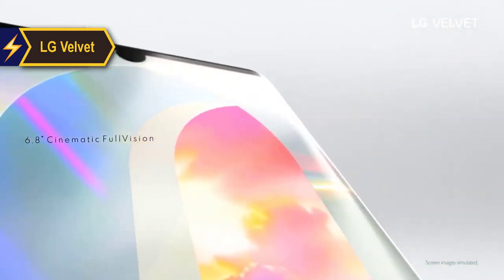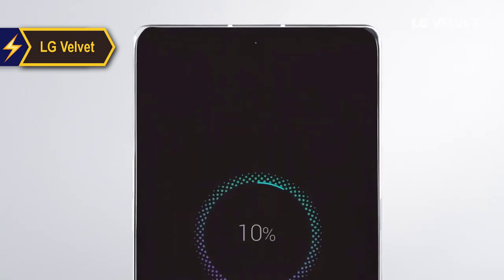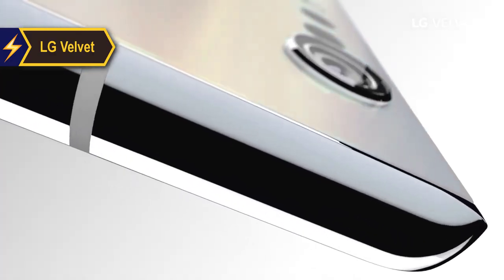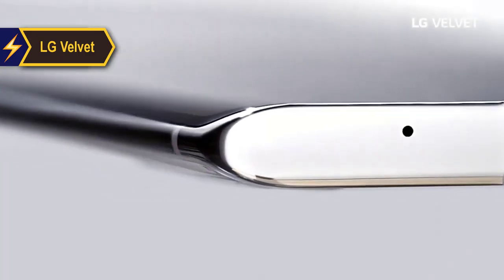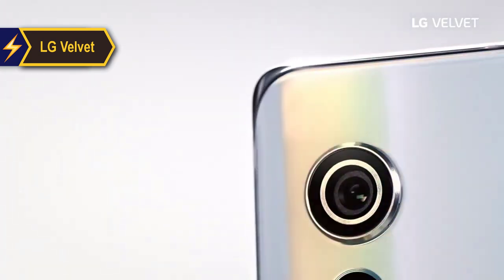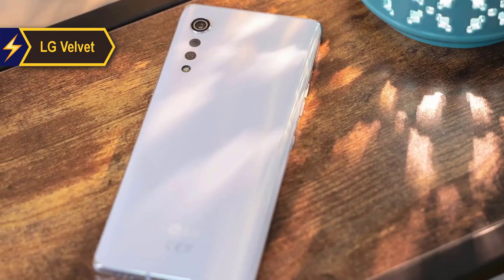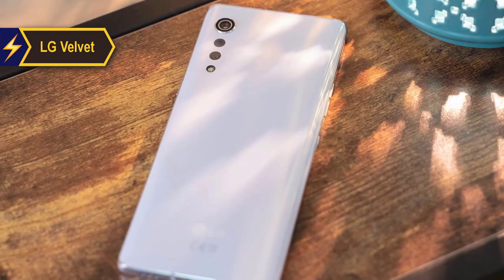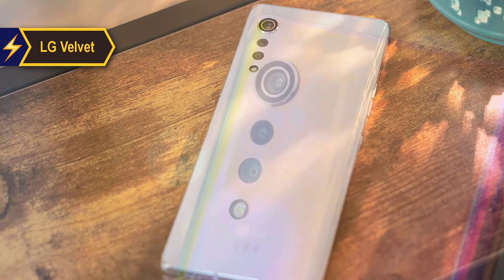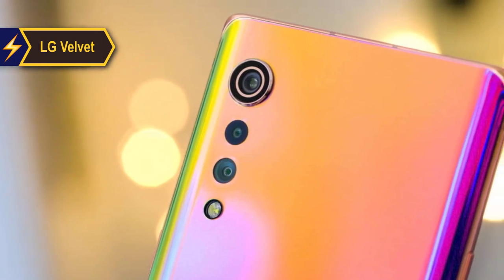With the LG Velvet, the company seeks to re-establish its footing in the smartphone arena. It's decided to phase out the G and V series, focusing instead on creating uniquely designed products with distinct identities. The design of the LG Velvet is arguably its most distinctive attribute, as LG's flagship models over the years have seen only minor design modifications, making the company's phones appear somewhat outdated.